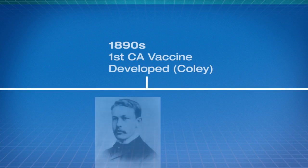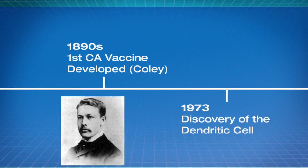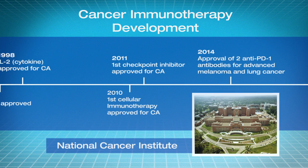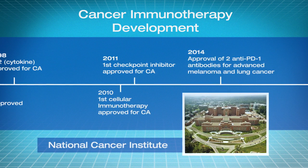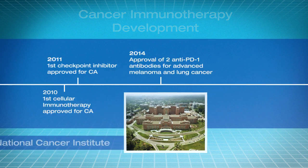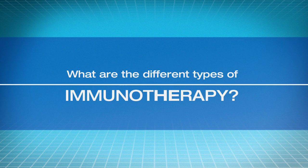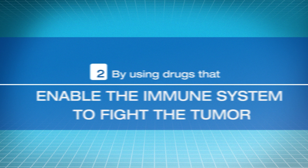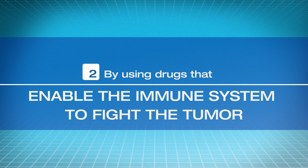The field of immunotherapy has shown great progress towards a cure for cancer, with many recent breakthroughs after years of work. Immunotherapy is one of the most important revolutions in the history of medicine. Immunotherapy functions in two primary ways: by boosting the immune system to make it stronger, and by using drugs that enable the immune system to fight the tumor.